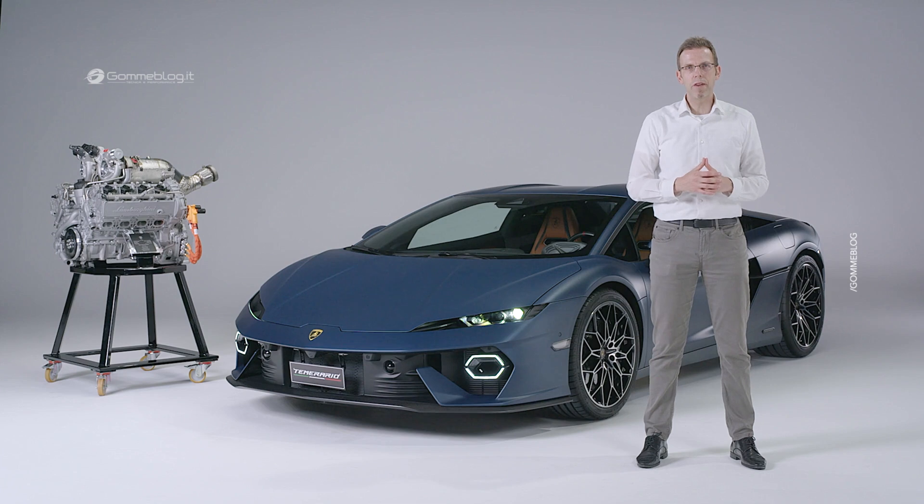The brand new Temerario features an entirely new drivetrain. The architecture consists of two electric motors — two axial flux motors on the front axle. The battery is positioned in the tunnel, enabling a very low center of gravity. On the back, you have the brand new V8 twin-turbo hybrid engine, combined with an electric motor and axial flux machine. On the rear, we have an eight-speed double-clutch transversal gearbox.